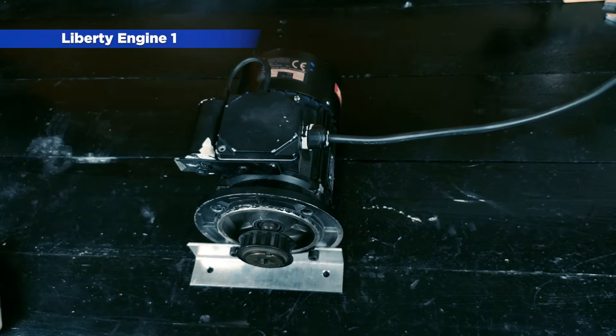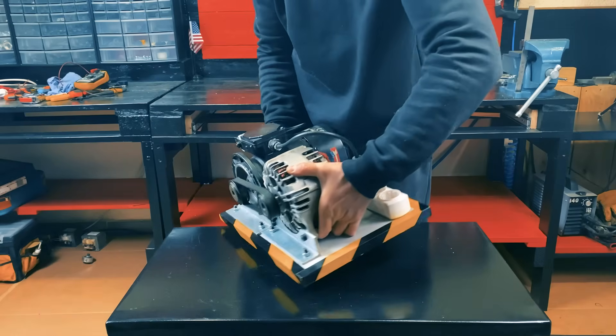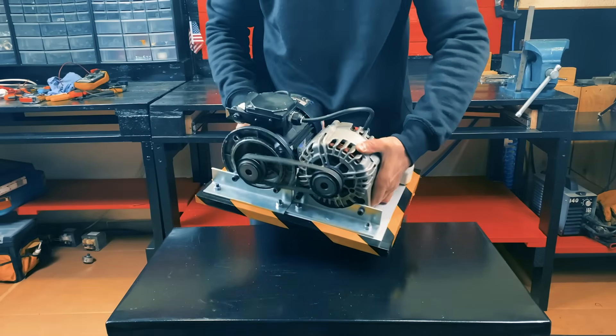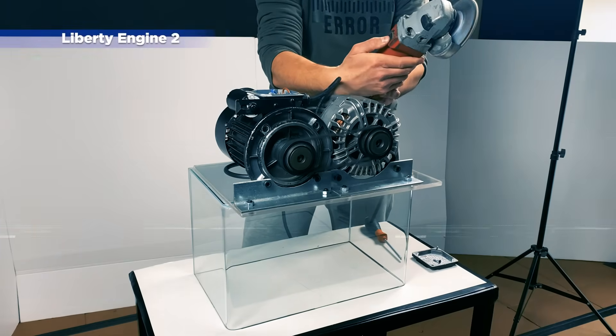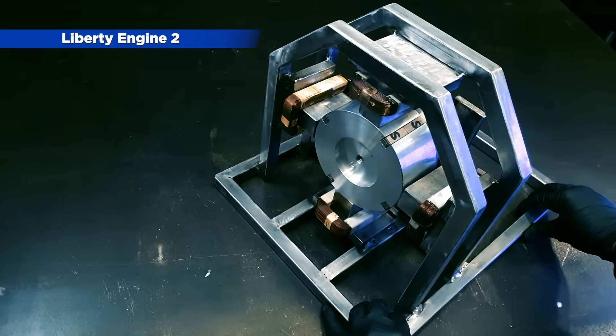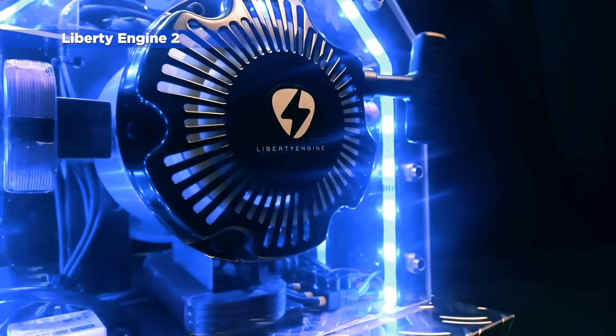In January 2022, we launched the Liberty Engine 1.0, a motor that generates unlimited power thanks to a patented neodymium magnet technology protected by trade secrets. Over the next year and a half, we have been evolving the generator, improving the different parts and systems that the engine uses to generate power.